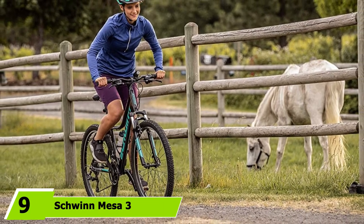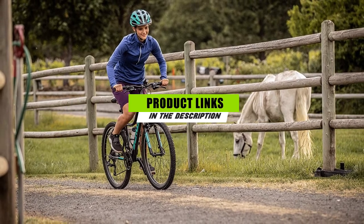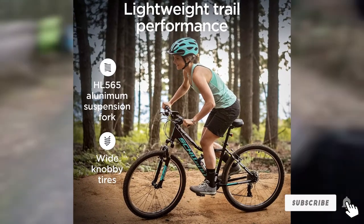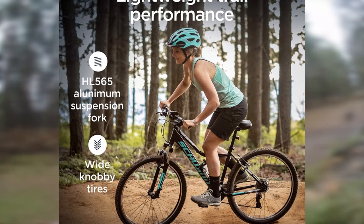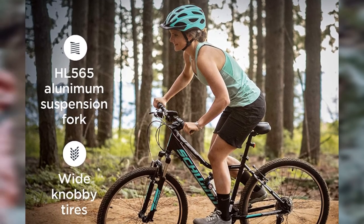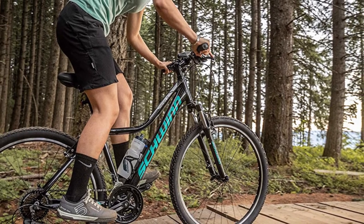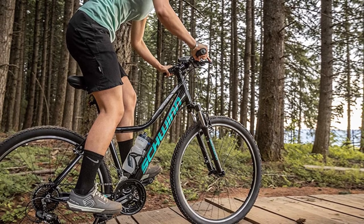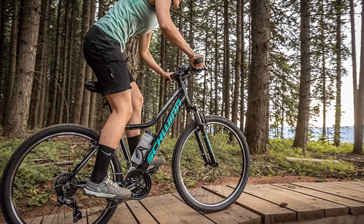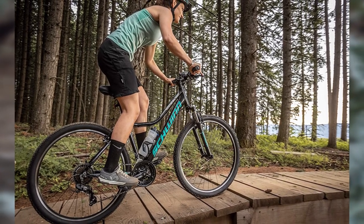Next at number 9, we have the Schwinn Mesa 3. The Schwinn Mesa 3 has a smaller frame and fits riders from 5'2" to 5'6". It's more compact than some competitors, but the bike's robust 27.5-inch wheels have plenty of grip. A Shimano Tourney drivetrain with 21 speeds gives you a wide range of options for various terrain, and Shimano Easy Fire shifters easily click through gears while climbing hills or powering along flats — conveniently located at your fingertips. The mountain-tuned aluminum frame is excellent, a zoom aluminum suspension fork provides extra stability on off-road trails, and PATH's aluminum linear pull brakes bring the bike to a safe stop.